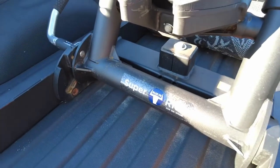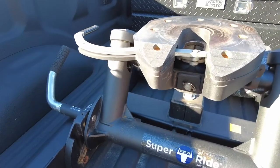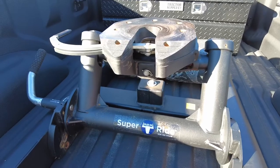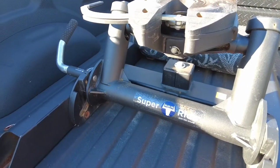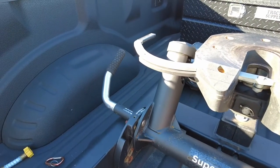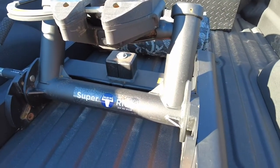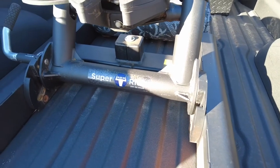This Blue Ox hitch is a BXR 6200 SuperRide 20K 5th wheel hitch. It attaches to a 2 and 5/16ths gooseneck ball and it is rated for 20K gross towing weight and a 5,000 pound tongue weight.